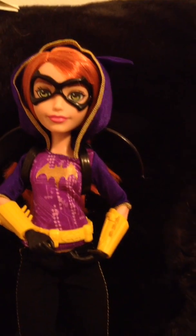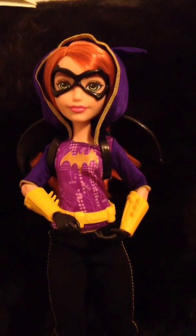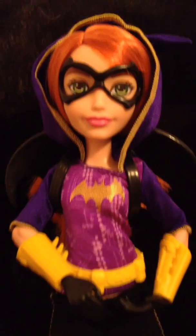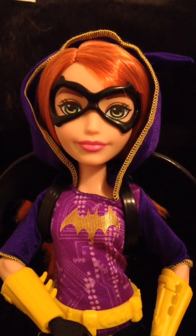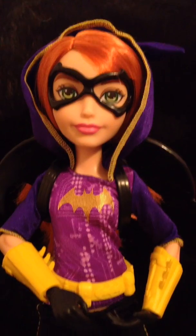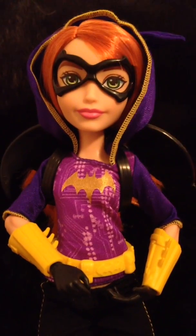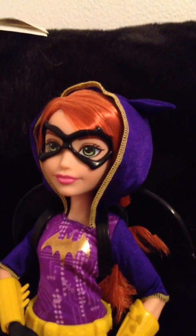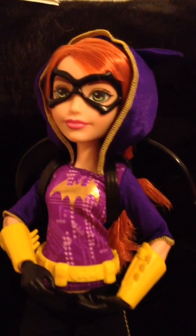Here's a close-up of her face — she's so cute. Her shirt is also a hoodie with little bat ears on it.